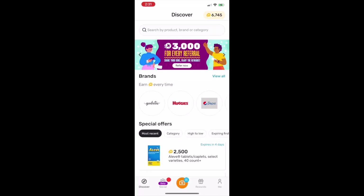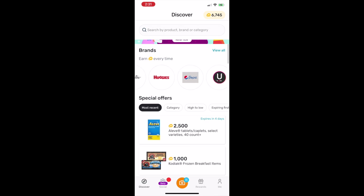Be sure to download Fetch Rewards onto your mobile device so that you can earn free gift cards to places like Starbucks, Ulta Beauty, and more of your favorite places.